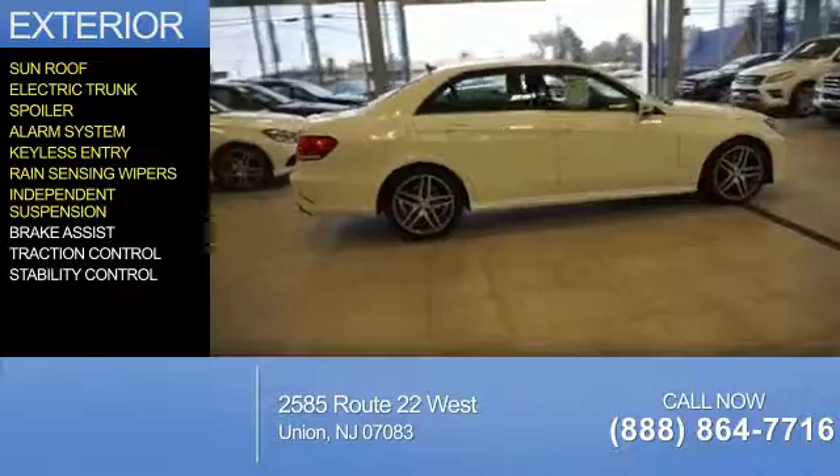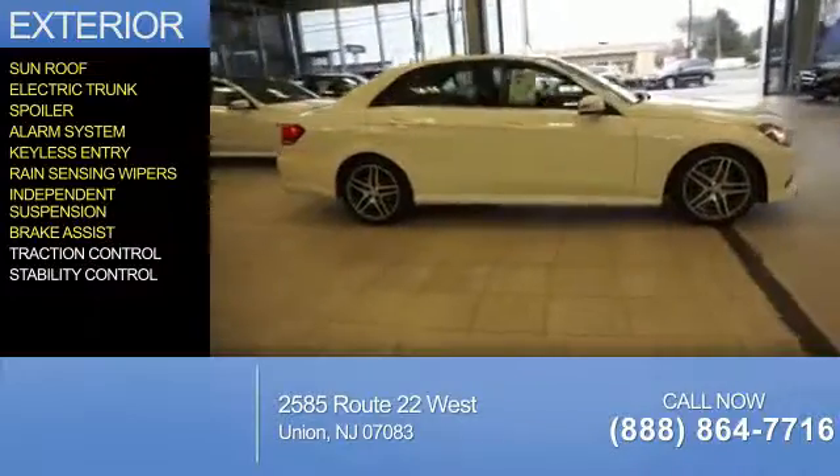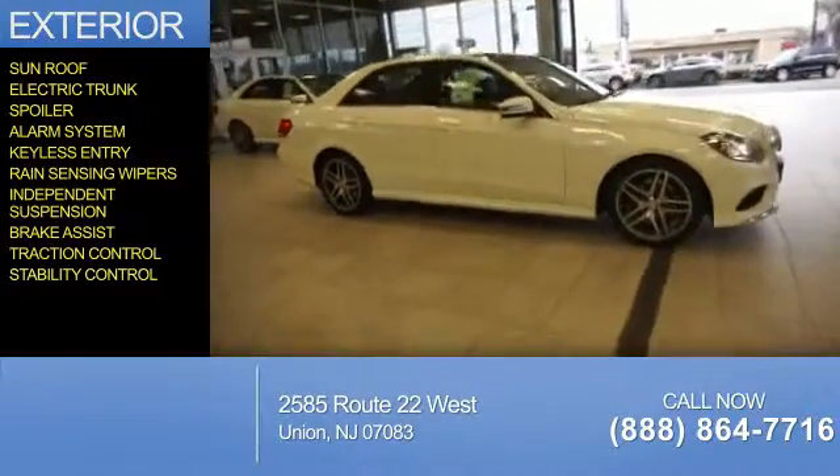Additional features include rain-sensing wipers, independent suspension, brake assist, traction control, and stability control.